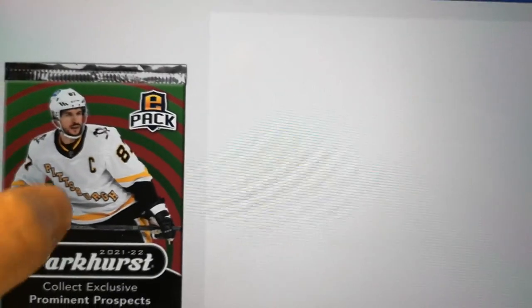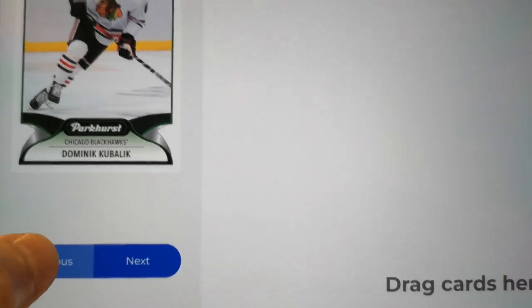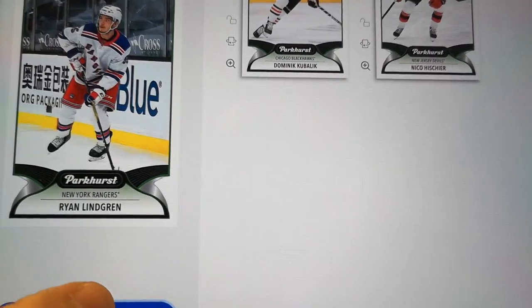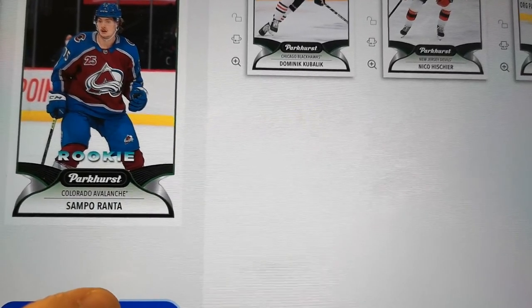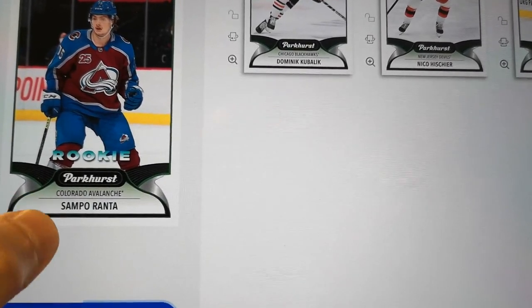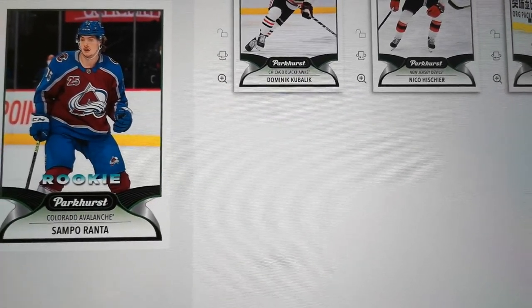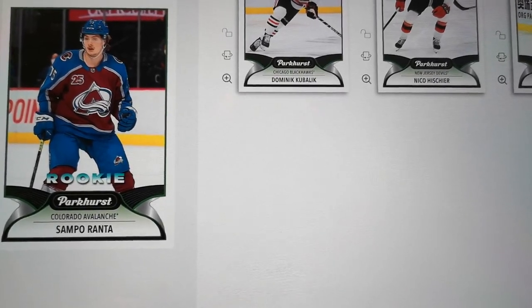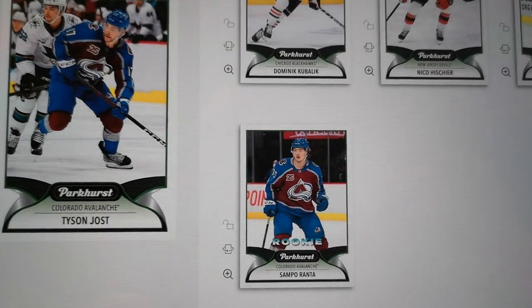Let's see what we get in this second pack here. Dominic Kubelik — that's not too bad. Nico Heescher. Ryan Lindgren. Sampo Gratta — I'm not sure if he actually plays for Colorado right now, but Colorado just swept Edmonton due to Mike Smith's crappy performance. It's unfortunate, but whatever. Tyler Jost — another Avalanche.